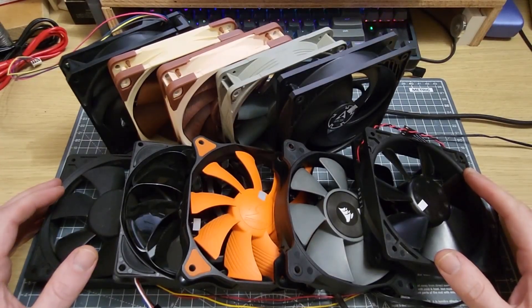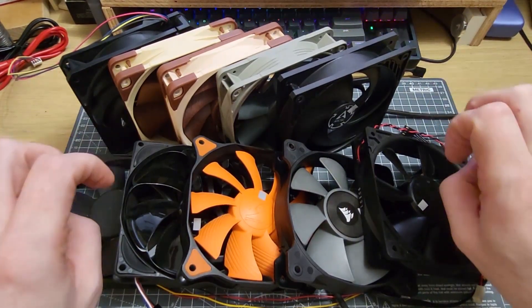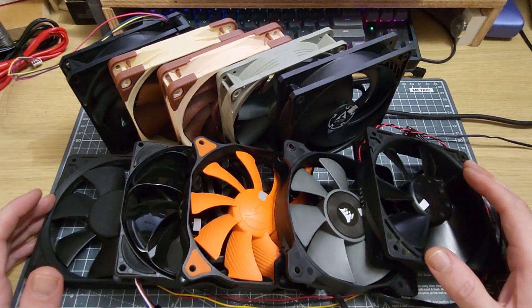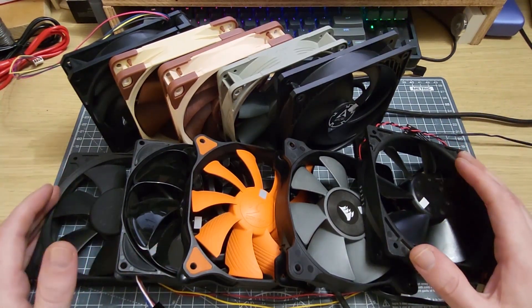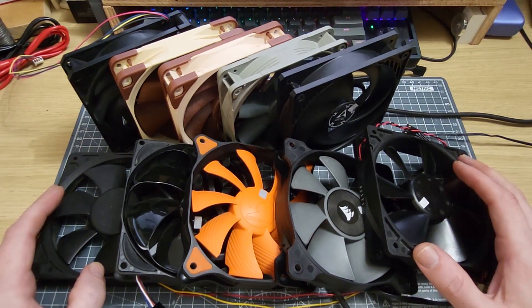Hi folks, and welcome to the second part in this series on static pressure fans, which don't exist. In this video, I am going to go through some performance tests with the selection of fans that you see in front of me, some of which you will be familiar with and others you may not have seen before.